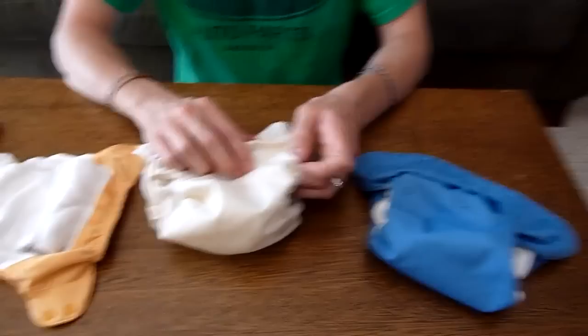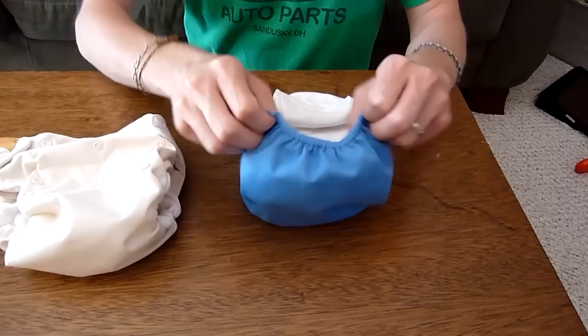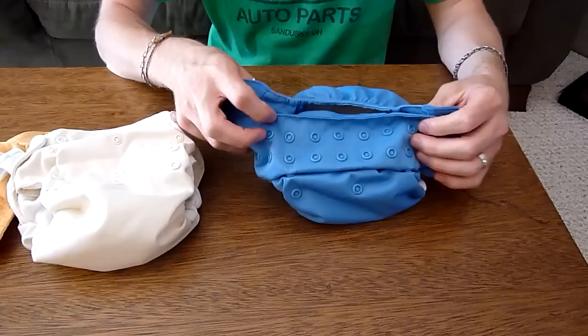Let's take a look at the blue one. This is the same BumGenius one-size-fits-all style. On the back there's an elastic band — what this does is create a really tight fit around the legs and the back and tummy of your child. Once you get the snaps adjusted, there's really not much chance for leaking. This actually prevents things from coming out the back, which sounds kind of gross but it happens, as any parent knows.